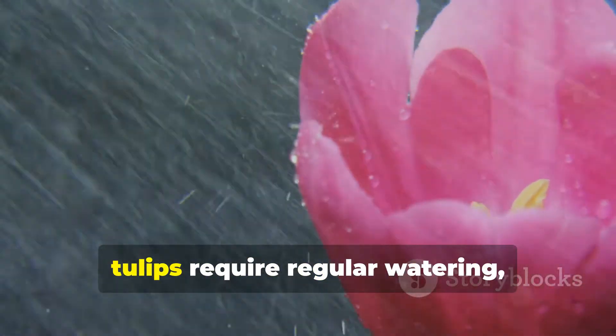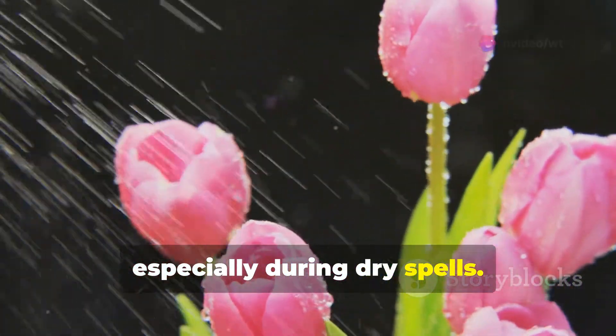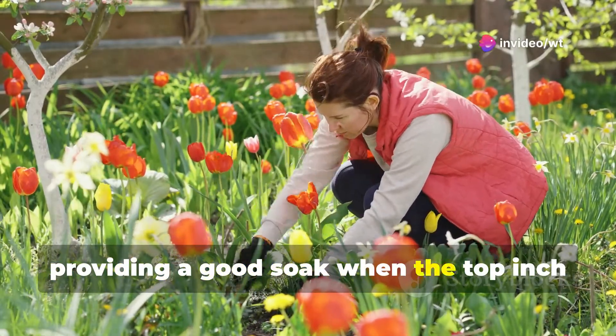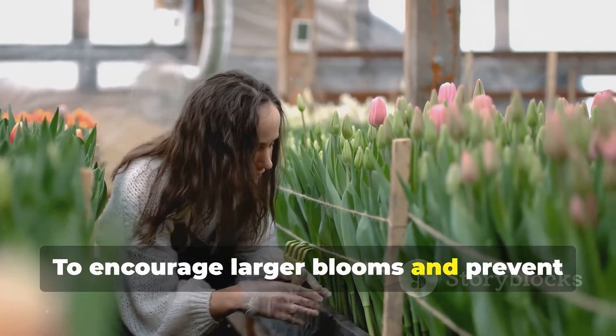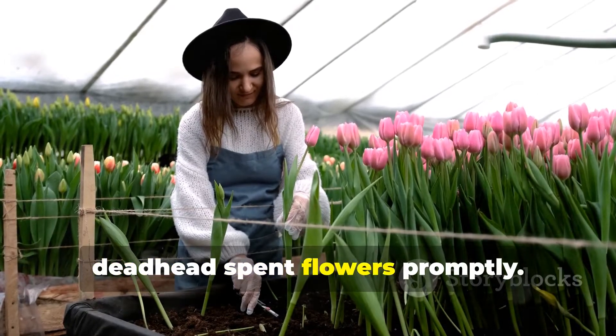During the growing season, tulips require regular watering, especially during dry spells. Keep an eye on the soil moisture, providing a good soak when the top inch feels dry to the touch. To encourage larger blooms and prevent the plants from putting energy into seed production, deadhead spent flowers promptly.